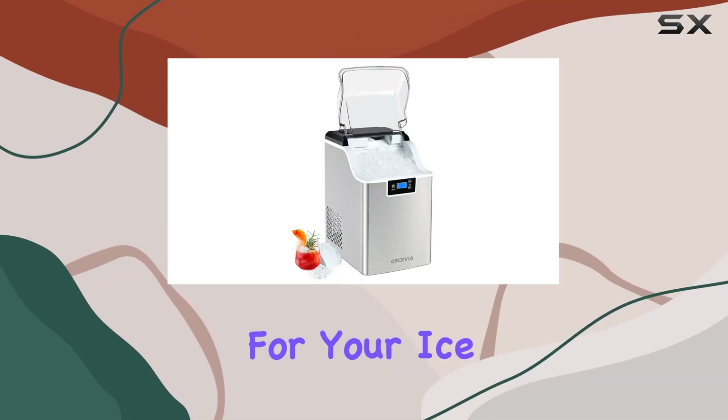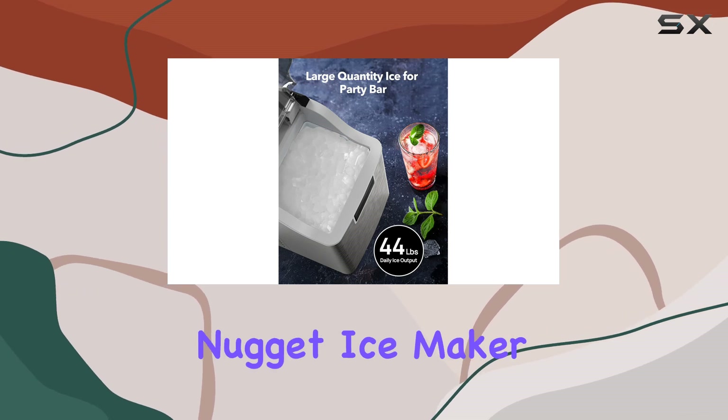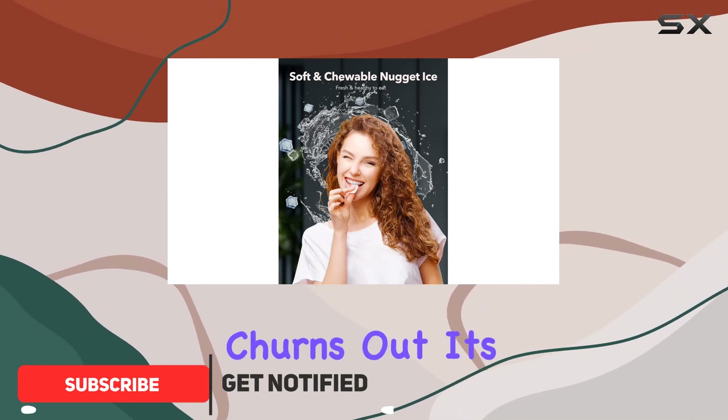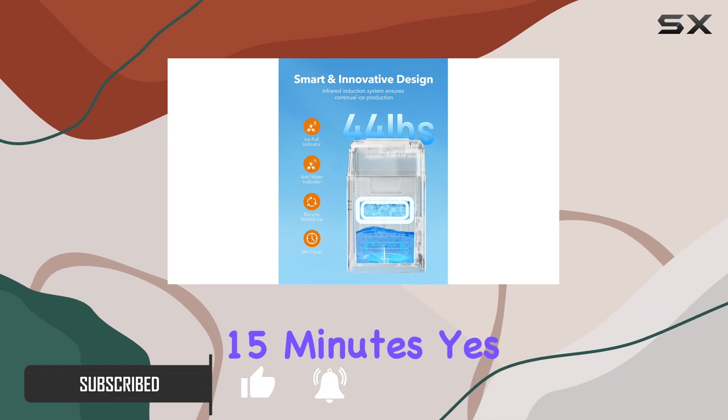Are you tired of waiting ages for your ice to freeze? Say goodbye to that frustration with the Ocevia Nugget Ice Maker. This countertop marvel produces a staggering 44 pounds of ice per day, and it churns out its first batch of chewable, odor-free nugget ice in just 15 minutes.